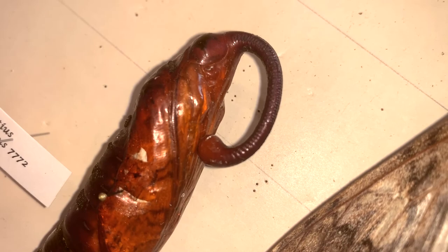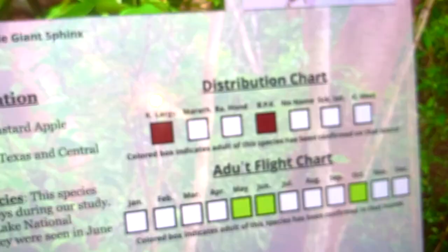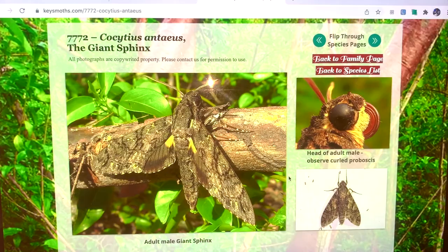We found them in the Keys on Big Pine Key and in Key Largo, in the months of May, June, and October. It is the largest moth — at least the largest wingspan of any moth in the United States. One of the coolest things about this moth is, without a doubt, its incredible proboscis.